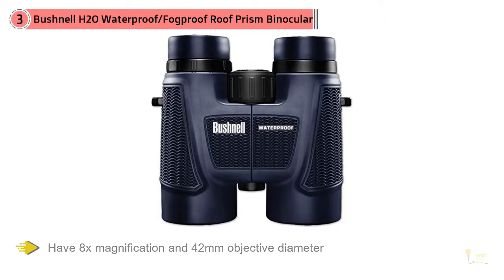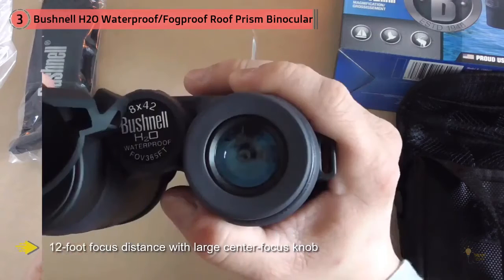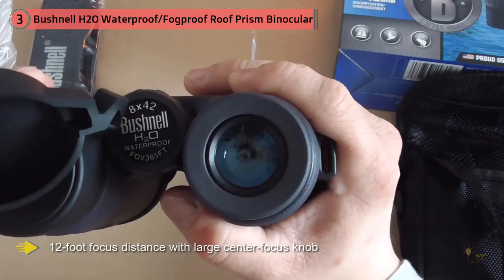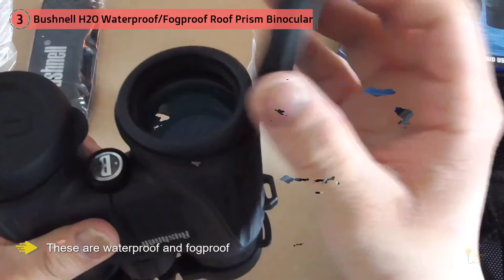These are waterproof and fog-proof, and they'll fit in your pocket. They weigh just 1.5 lbs and they're made by Bushnell — enough said. These are among the best-reviewed binoculars, with a combination of high ratings and more than 1,000 reviews. They come in at about $100, which makes them a standout for these feature sets.